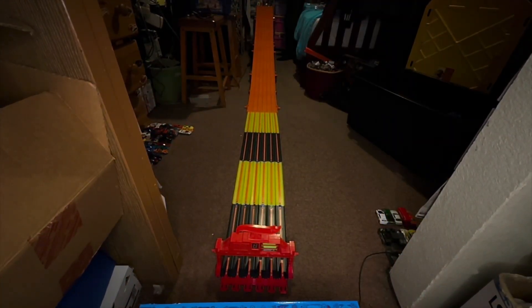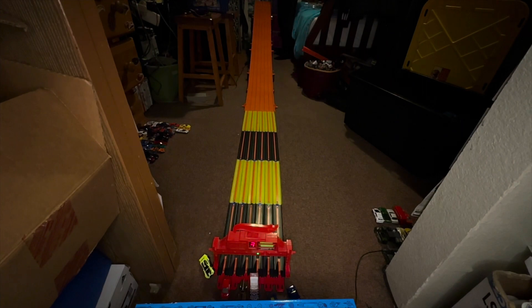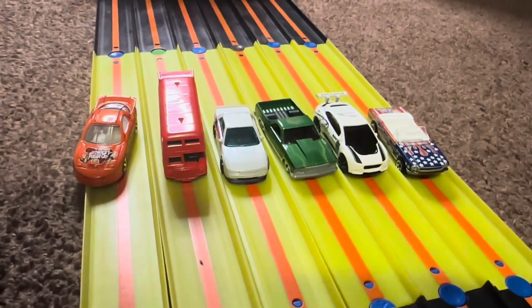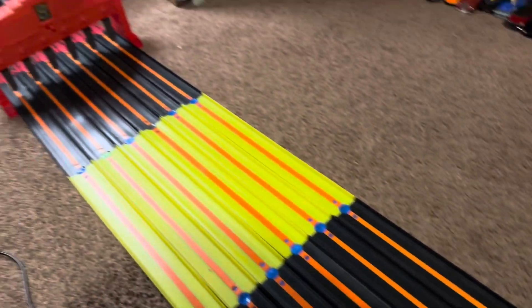On your mark, get set, go! Winner lane three. Oh yeah, the '65 Mustang Convertible with the beautiful stripes wins that race and we'll move on with the third group of six cars into the semi-finals. Congrats! Everybody, thank you for watching today's King of the Hill tournament — I hope you guys enjoyed it. Please make sure to leave a like, comment, and subscribe for more races like this.